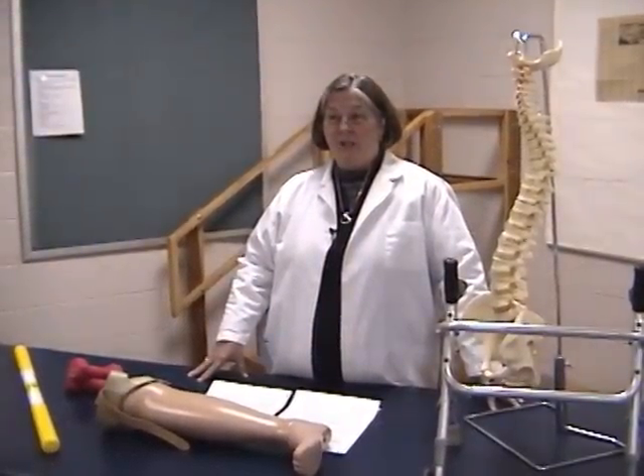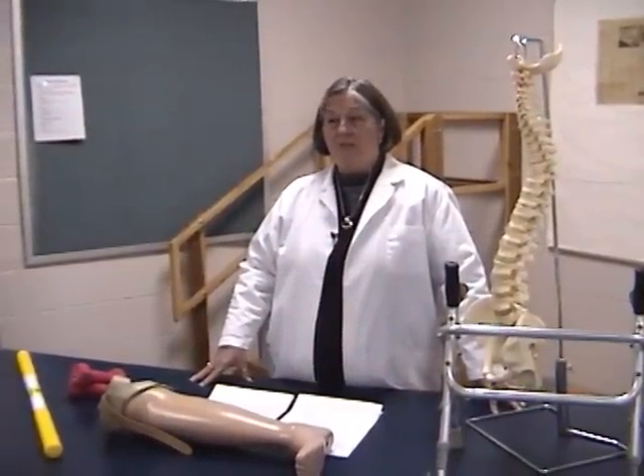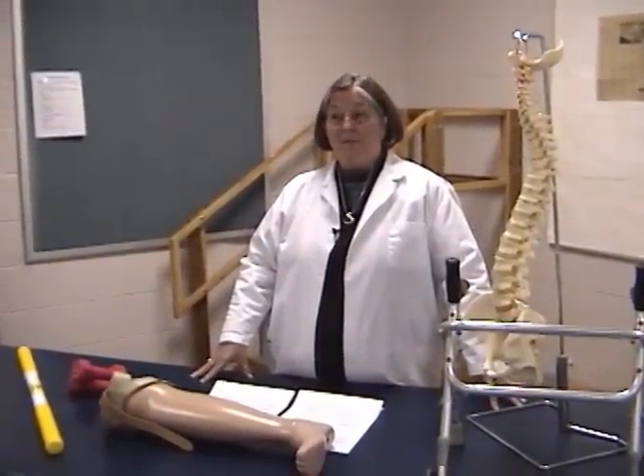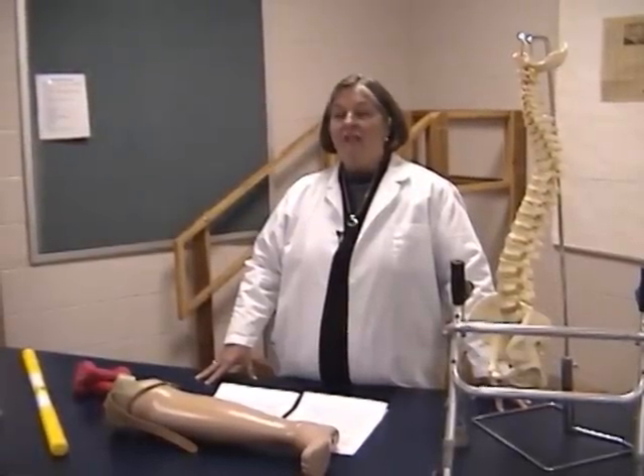There are two different types of physical therapist assistant education programs. The first is called an integrated program where the students may be taking their general education courses along with their physical therapist assistant courses at the same time. The other method is the one plus program where the general education courses are completed prior to entering the physical therapist assistant program.